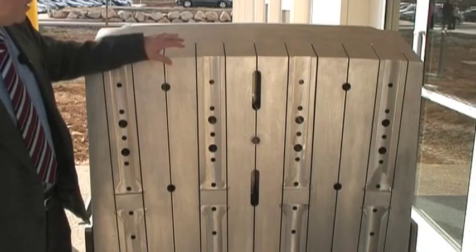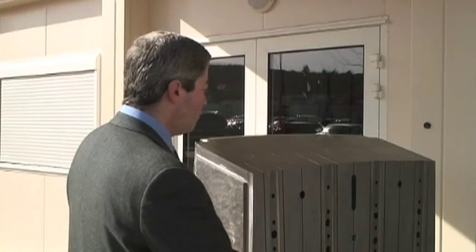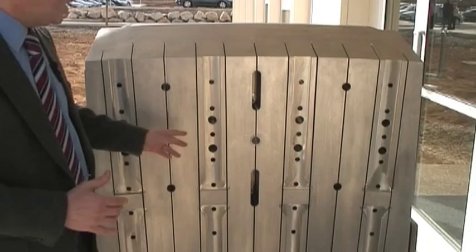Here you can see slits. These slits are there in order to reduce the electromagnetic loads, whereas the various holes that you can see here are aimed at providing a way to lift the component during the assembly and disassembly of the machine.